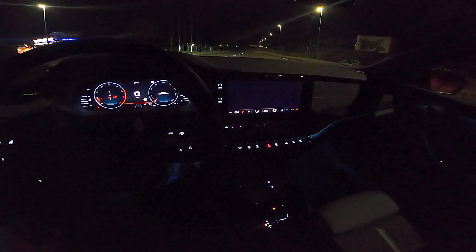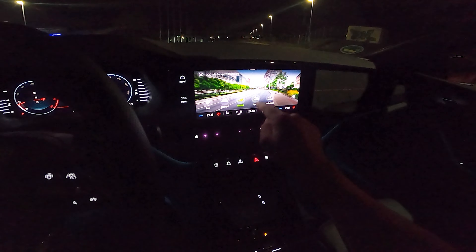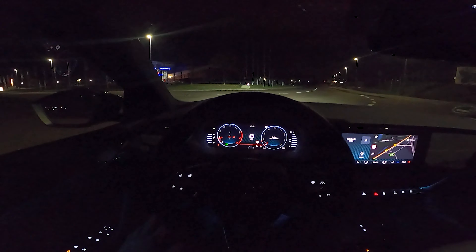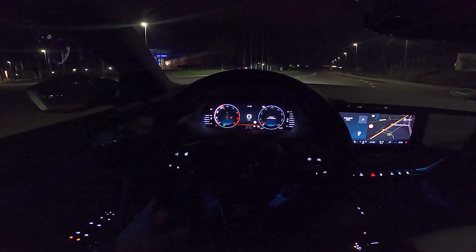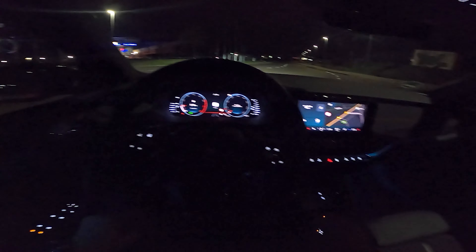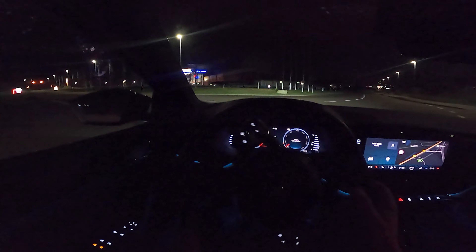We switch the driving mode to sport. You have Eco, Comfort, Normal, and Sport. We'll start in Sport and give it some revs. Unfortunately, you hear almost nothing from the outside, which I don't like very much.